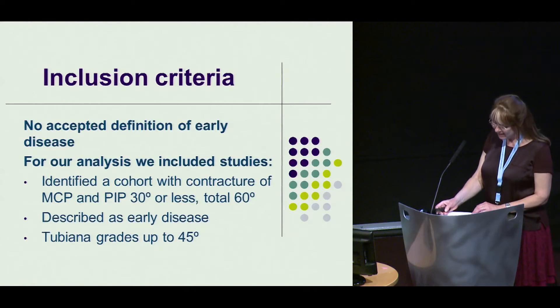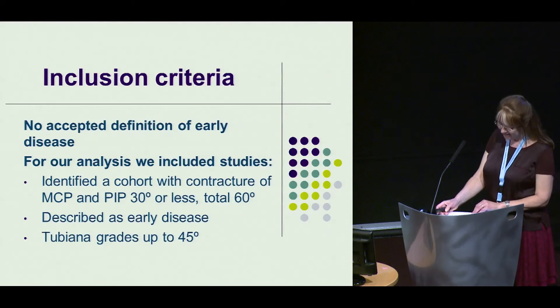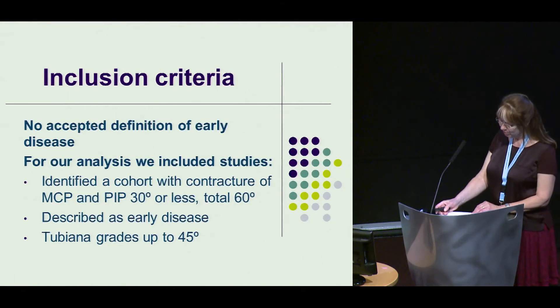We included cases where we could clearly identify a cohort with MCP and PIP flexion deformities of 30 degrees or less — that is, a digital total of 60 degrees or less — or if patients were described as having early disease. We also included Tubiana grades up to 45 degrees total digital flexion deformity.